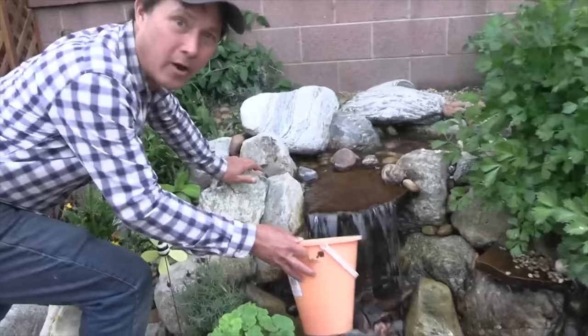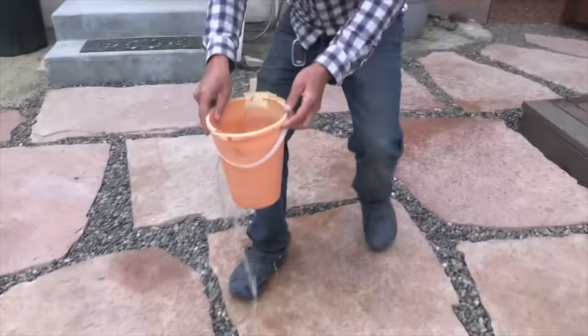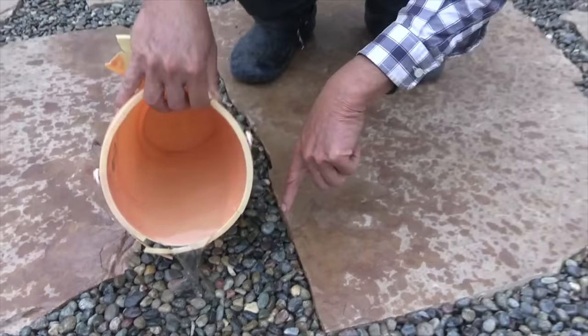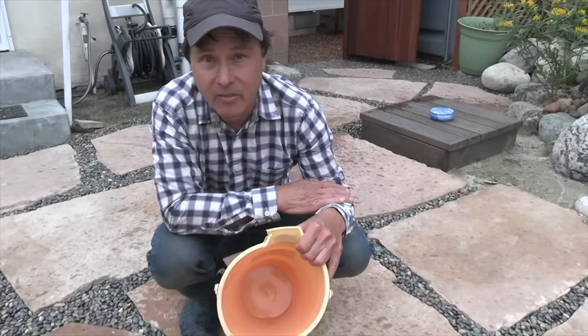We've got a bucket here. We'll catch some of the rainwater recirculating through the waterfall, take this bucket, and pour it in between these flagstones into these rocks. Look at that — is the water pooling? Is it running away? No, it's being absorbed in. These rocks are glued in place with special glue so they stay put, and the water just runs down below and gets recirculated. Imagine if sidewalks all over the country were made like this, letting water flow into the ground instead of washing pollutants into the ocean.